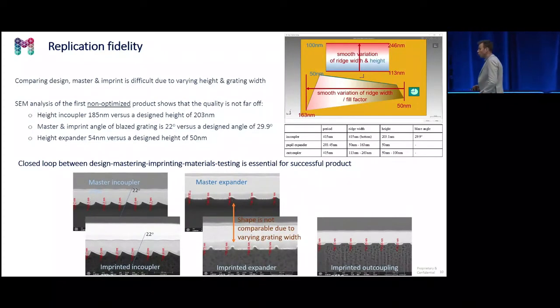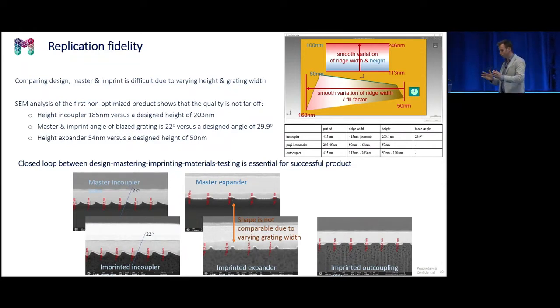Before going to the quality results, I have a physical example here — this is how it looks. You can see the colors nicely, and you can also have a look at it afterwards.